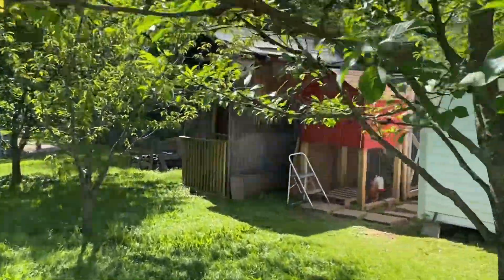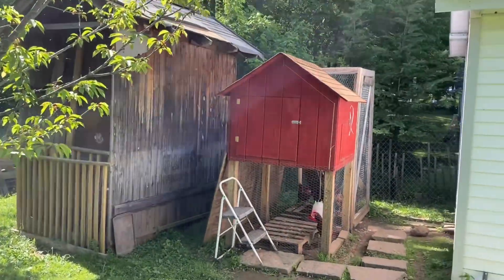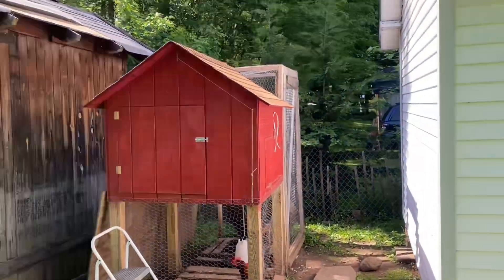Welcome back. Let's see what we got in the chicken coop today.